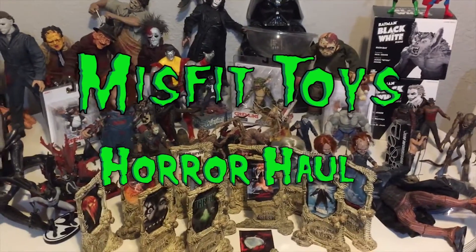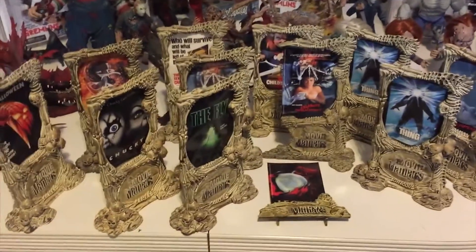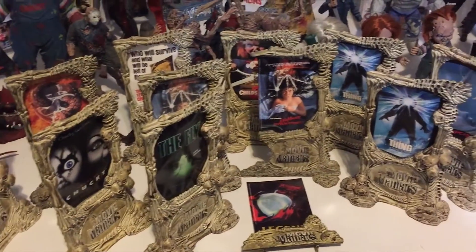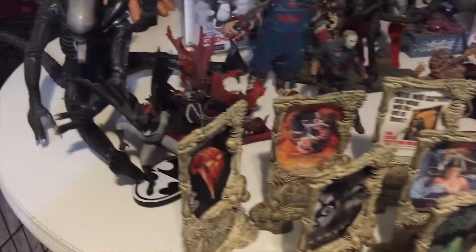Welcome to the Misfit Toys Horror Hall. The toy hall is gonna have a pretty dynamite selection of horror — about 90% of it is horror, and some DC and Marvel stuff. Let's go.